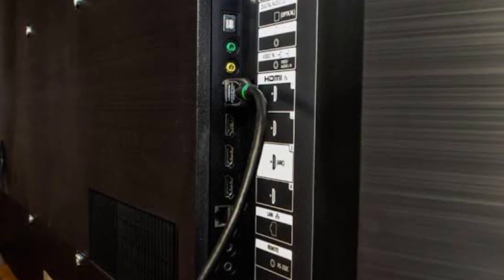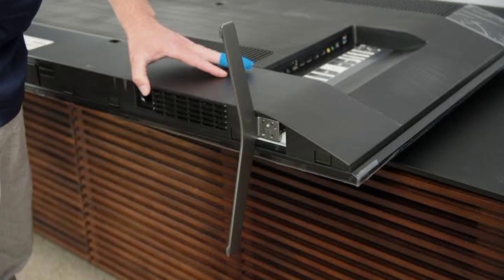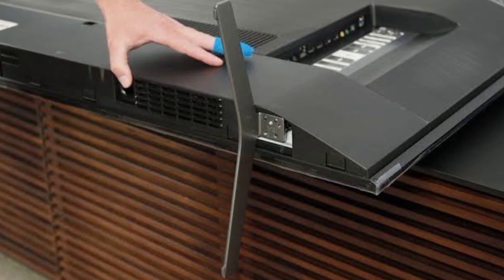It does, however, get an HDMI 2.1 firmware update to bring 4K 120Hz pass-through, so it could be a good step-down gaming TV for those without the budget.